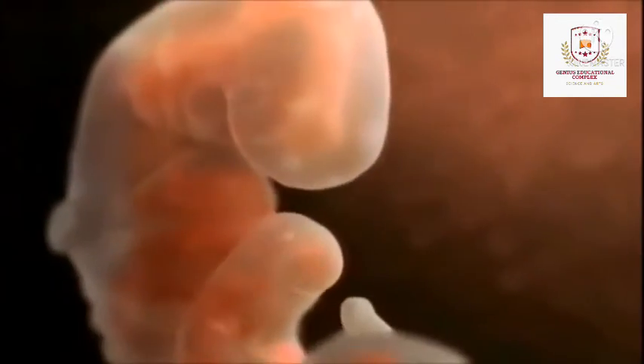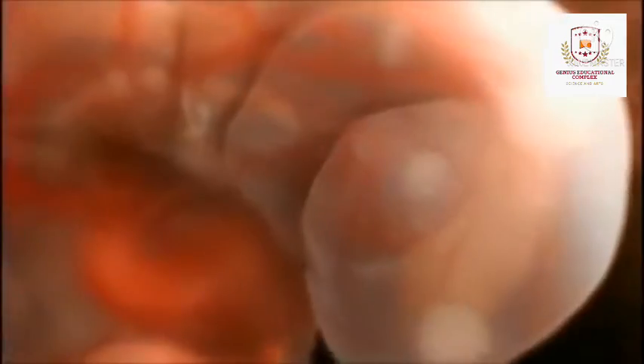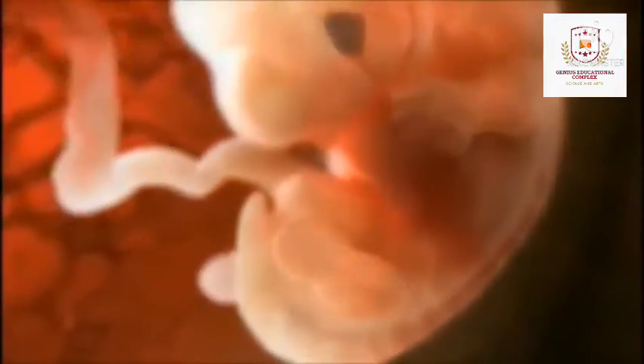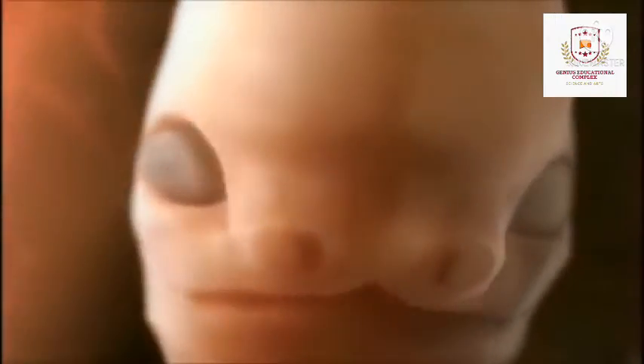In month 2, your baby's special features continue to develop. Each ear begins as a little fold of skin at the side of the head. Tiny buds that eventually grow into arms and legs are forming. Fingers, toes and eyes are also forming. The neural tube, brain, spinal cord and other neural tissues of the central nervous system are well formed.